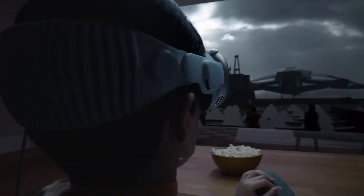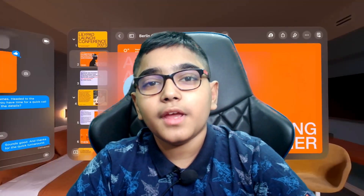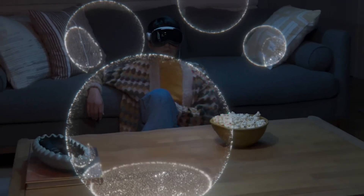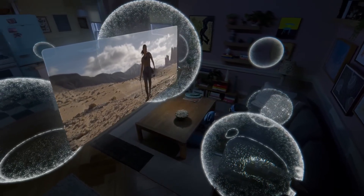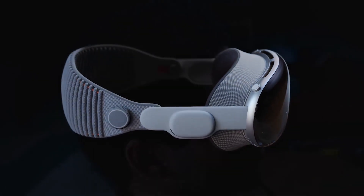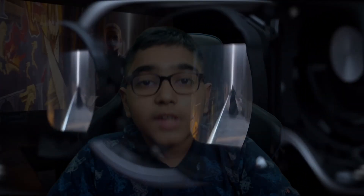The Apple Vision Pro isn't just for work — it's a new way to experience entertainment. You can transform any room into your own theater. Expand your movies, shows, games, anything you want to the perfect size while feeling like you're in the action with spatial audio. With more pixels than a 4K TV for both of your eyes, you can enjoy stunning content wherever you are.